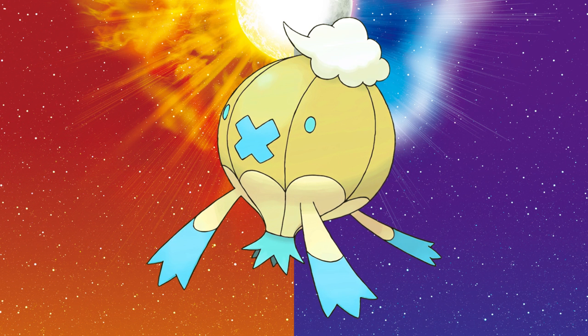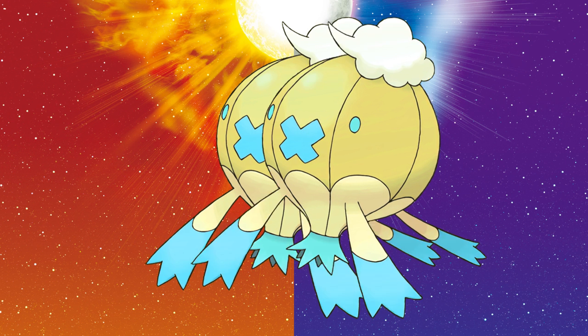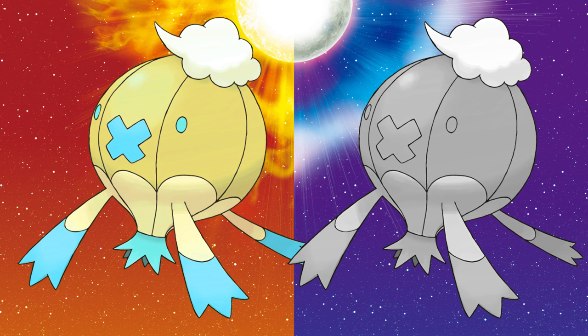This could have easily gone awry had they made it harsh and oversaturated, but instead they lightened it to match the value of yellow so it feels harmonious rather than clashing.